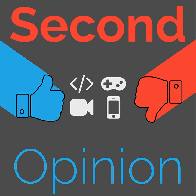Welcome to Second Opinion, the reviews show here on the Nexus. I am your host, Ian R. Buck, and today I will be reviewing the Google Nest Mini.